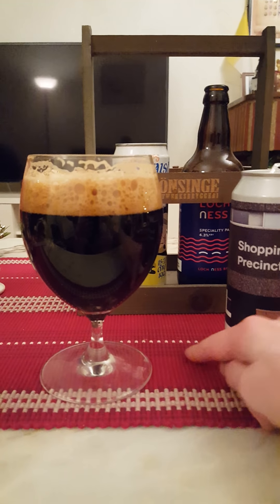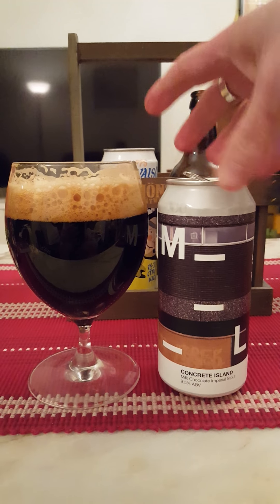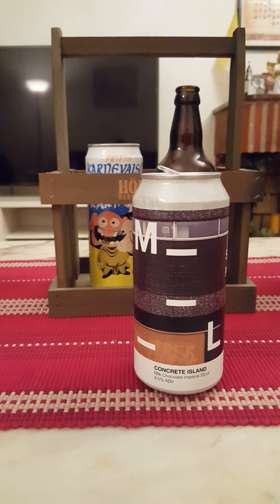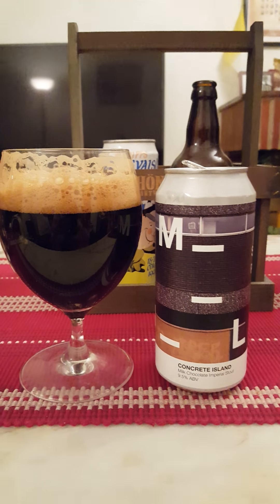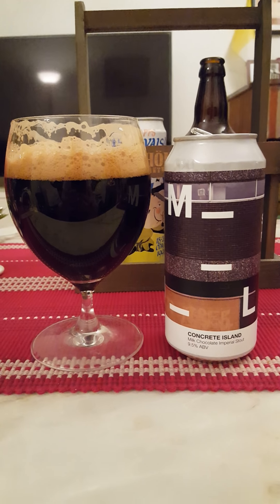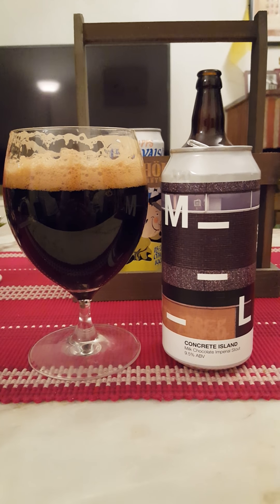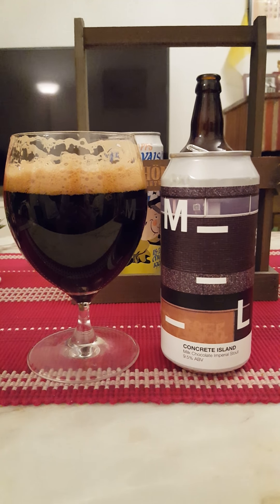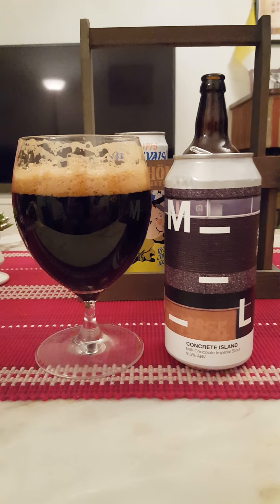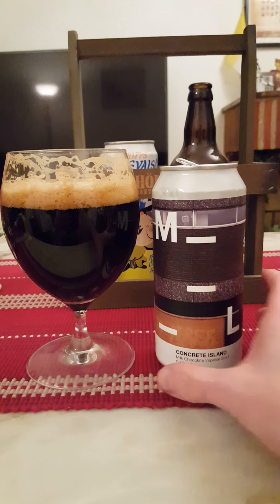I spilled a drop there as per usual. So, Concrete Island Milk Chocolate Imperial Stout — let's go for a second sip and dissect the flavors. A lot of caramel, milk chocolate, dark roasted malts in abundance, a little bit of brown sugar, sweet dark fruits, good body — very very nice body. Definitely get the lactose in there, very very creamy, smooth, and a bit dense. I like it.